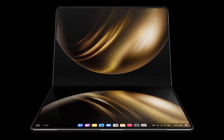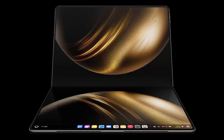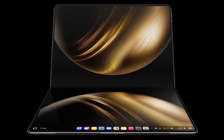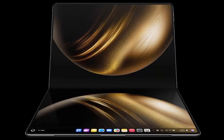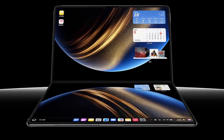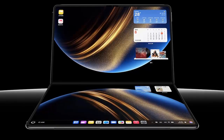At the heart of this device lies an expansive 18-inch flexible OLED screen with a rare 4:3 aspect ratio. This double-layer panel delivers a stunning 3K resolution of 3296x2472 pixels and peaks at an incredible 1600 nits of brightness. With HDR10 Plus support and TÜV Rhineland Eye Comfort certification,